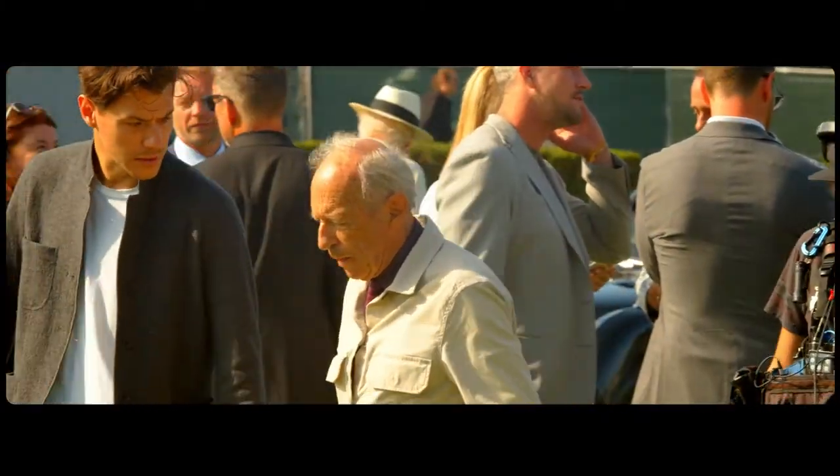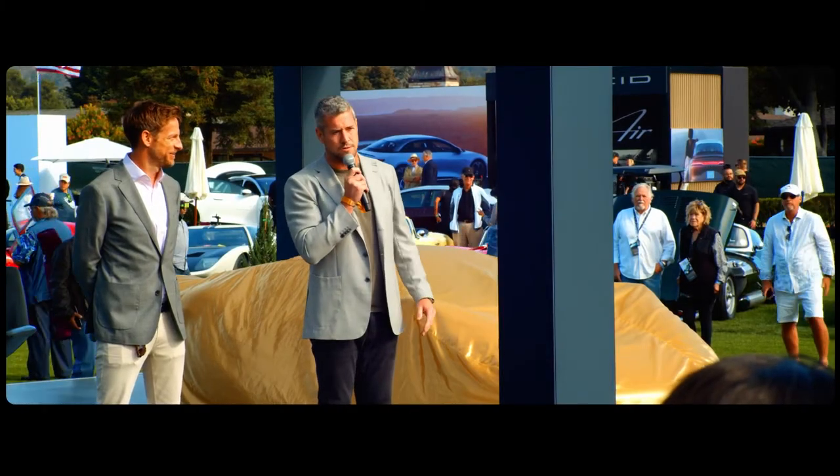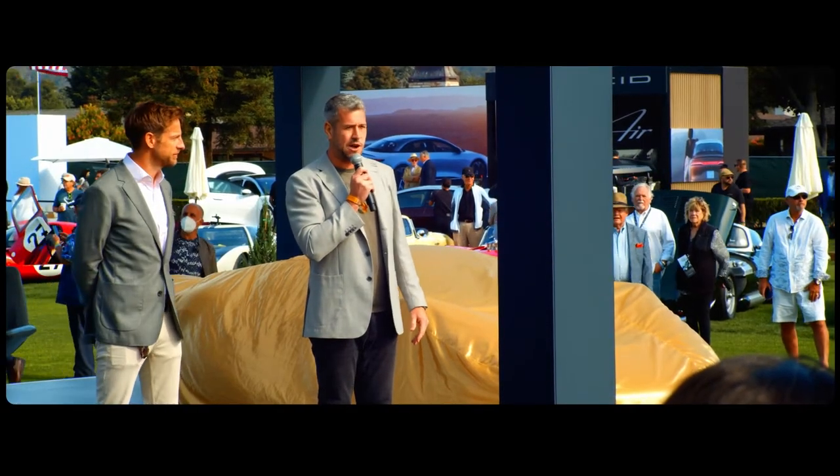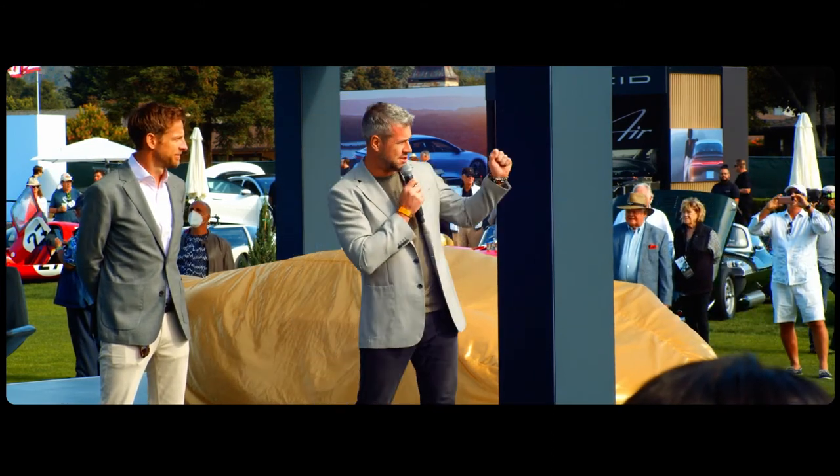So we worked with the designer back in the day. I'd like to give a huge, huge welcome to a Lotus designer for a decade — the man who did design the original Lotus Type 62 — Mr. Martin Wade.